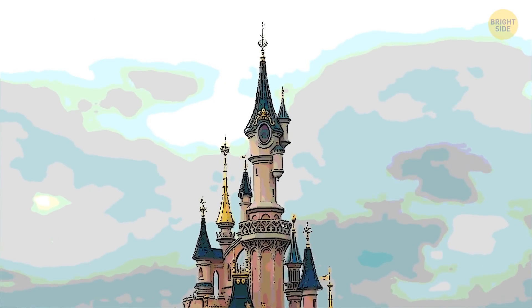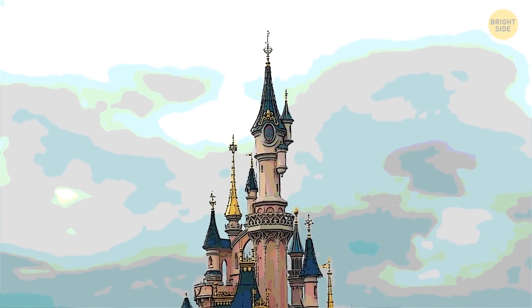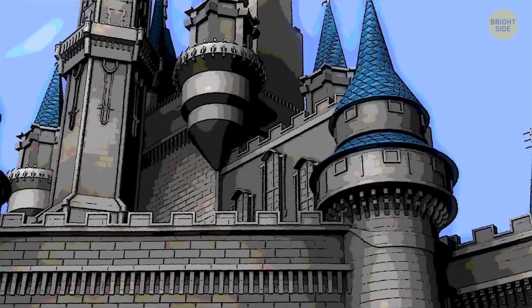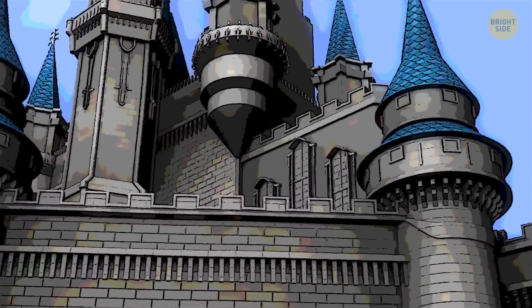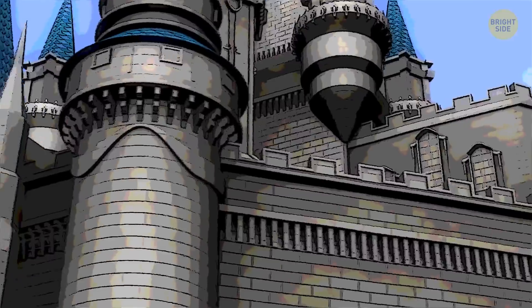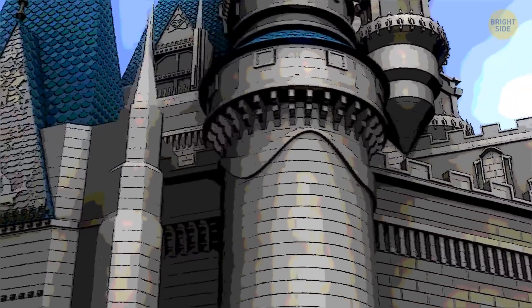Disneyland also uses colors and forced perspective to make some buildings appear bigger than they are. One of those buildings is Sleeping Beauty's Castle. The bricks used at the top of the castle are smaller than the ones at the bottom, so the castle appears taller.